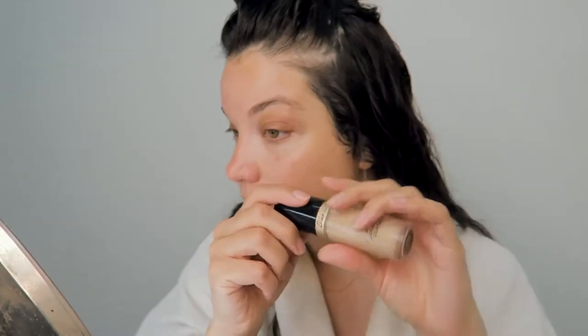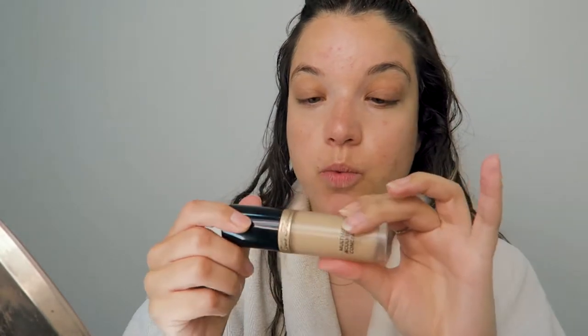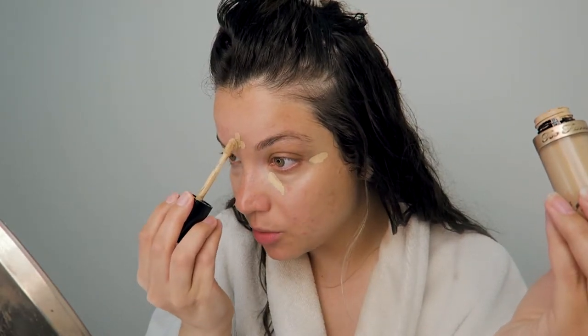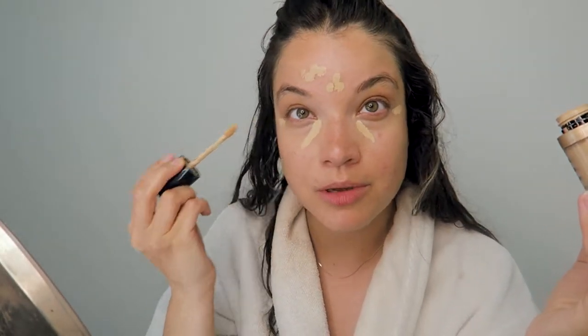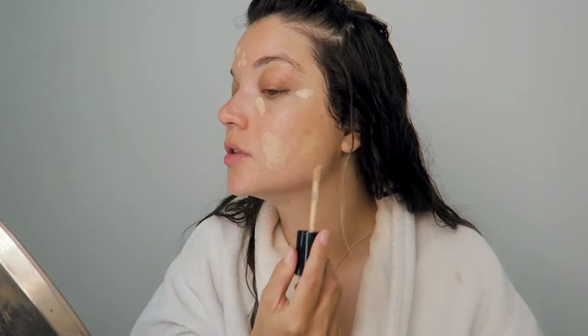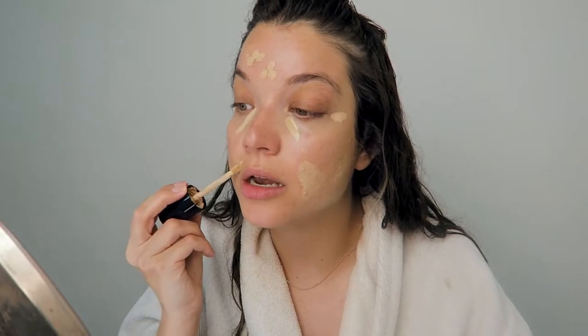I love the Too Faced Born This Way multi-use sculpting concealer — I think they actually changed the name of this recently. This is a really beautiful product when you're not wearing foundation. It goes on to the skin so naturally and lightweight. It's not super obvious that you're wearing concealer on some parts of your face and nothing else on other parts. Normally you'd have foundation down and then build up coverage with concealer, but the formula of this is just absolutely beautiful — it just looks super natural and airbrushed, not heavy or cakey on the areas where you have concealer and nothing else.